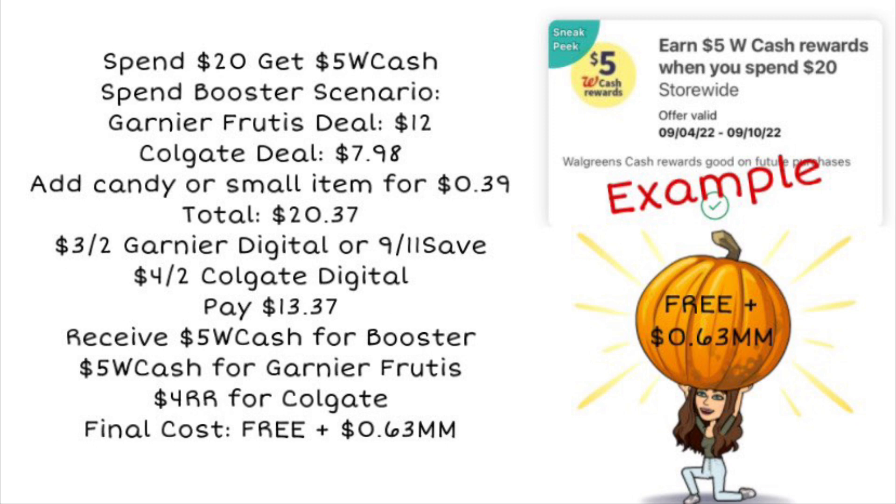Now let's look at a spin booster scenario. Remember, spin boosters vary by account. Here's an example from last week: spend $20 get $5 Walgreens Cash. If you get this booster, grab the Garnier deal for $12, the Colgate deal for $7.98, and add something small like a 39-cent candy to get over the $20 mark. With a total of $20.37, use the $3 off two for Garnier and the $4 off two for Colgate. You'll pay $13.37 but get $5 WC for the booster, $5 WC for Garnier, and a $4 register reward for Colgate — making everything free plus a 63-cent money maker.